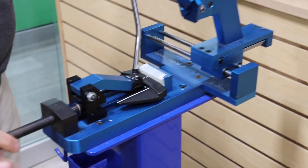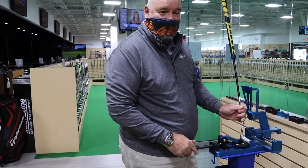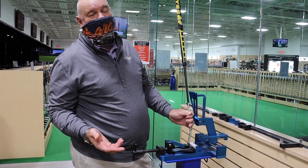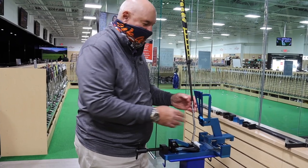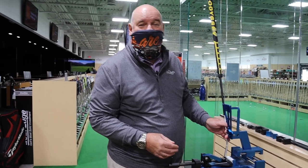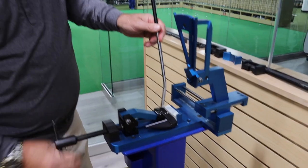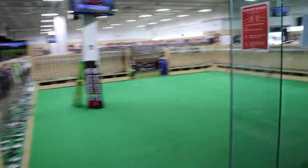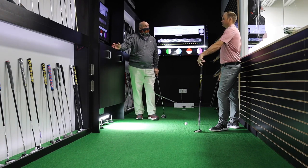So basically what I'm doing is taking the loft from 7 degrees down to around 4 degrees. Based on his launch conditions, I think a 3-degree change is a good place to start. Most people bend it with bars, but after 39 years of working on golf clubs, I just bend it with my hands. We're down to 4 degrees now, and we're going to have him hit some putts and see what it looks like.